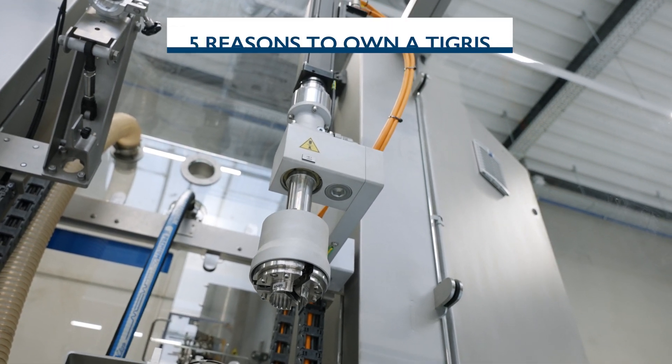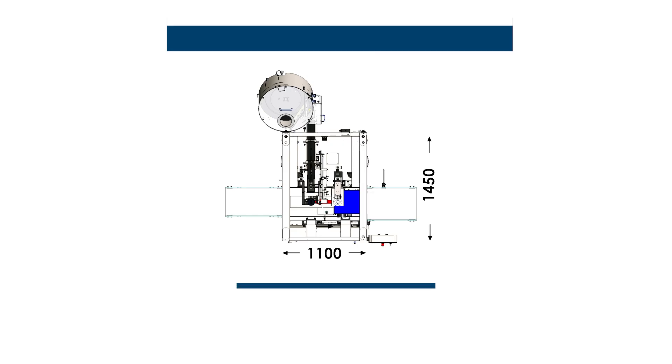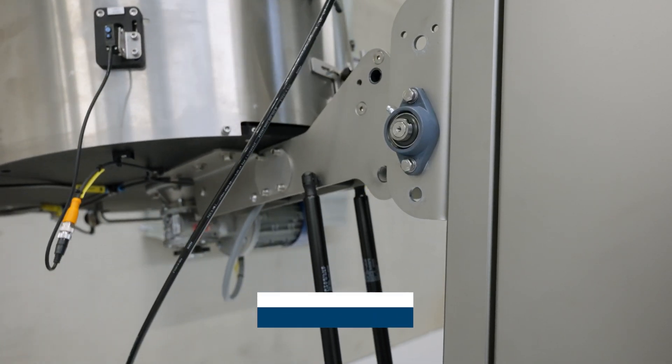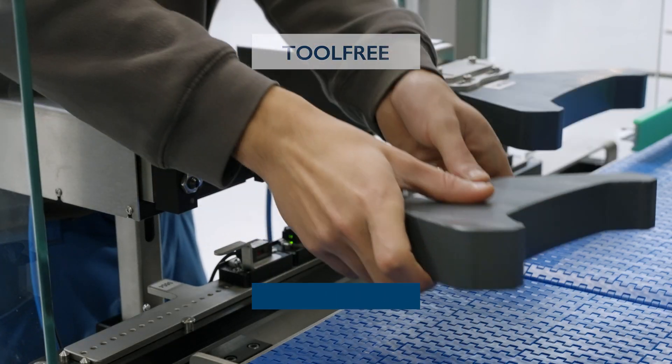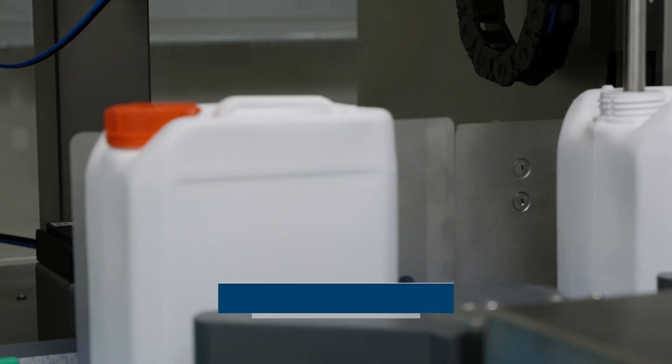Five reasons to own the Tigris monoblock: compact solution, changeover in less than five minutes, completely tool-free, closing torque guaranteed, and filling accuracy.